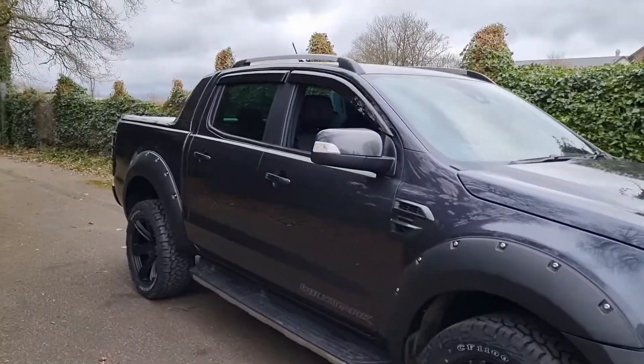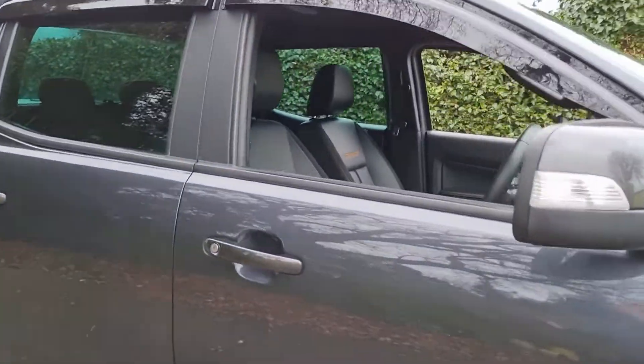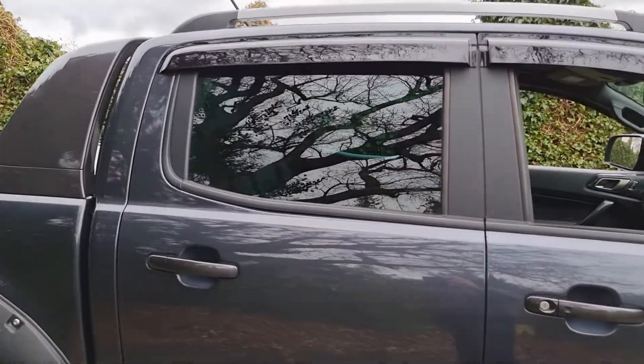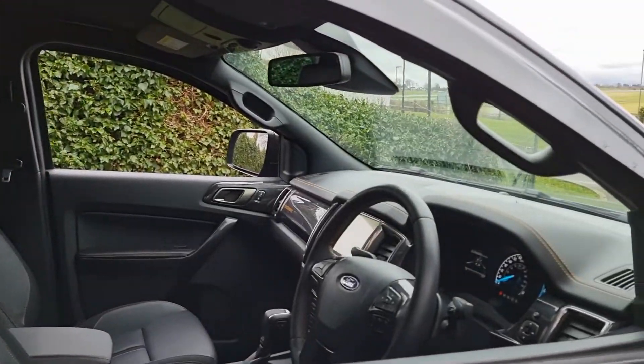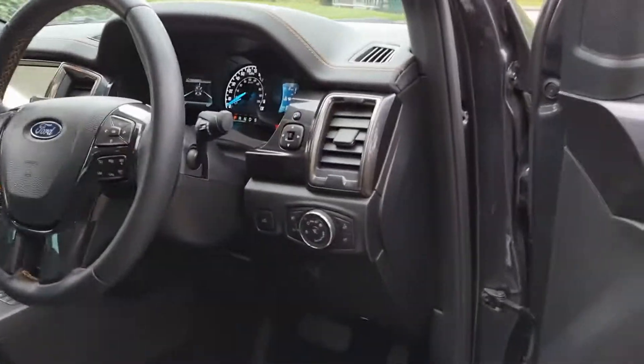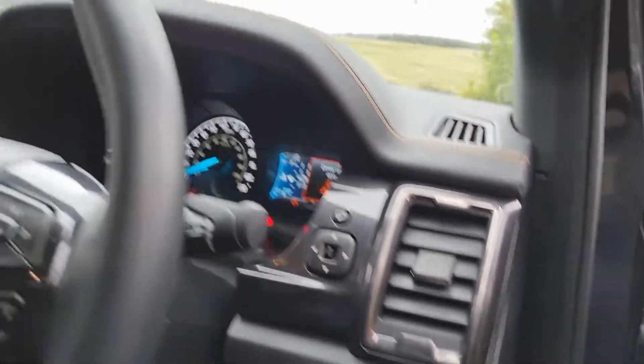Going inside, you've got keyless entry and keyless start, so the key can stay in your pocket and the vehicle unlocks. You've also got privacy rear glass on the back, which gives a little more privacy for children or belongings. There's electric adjustment on the driver's seat, power folding wing mirrors, and auto lights.